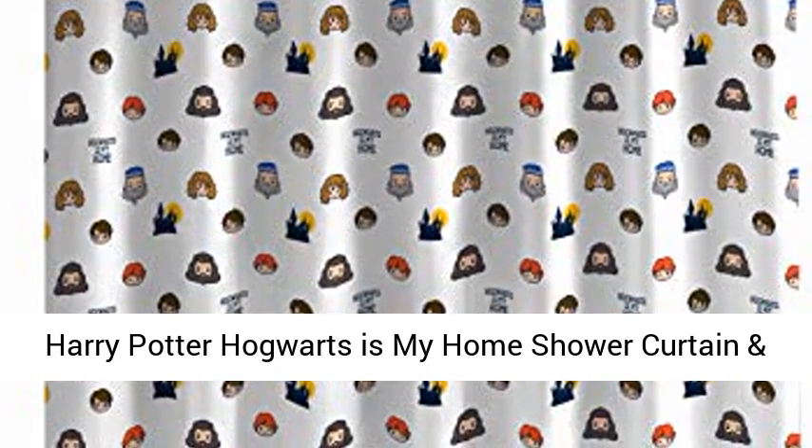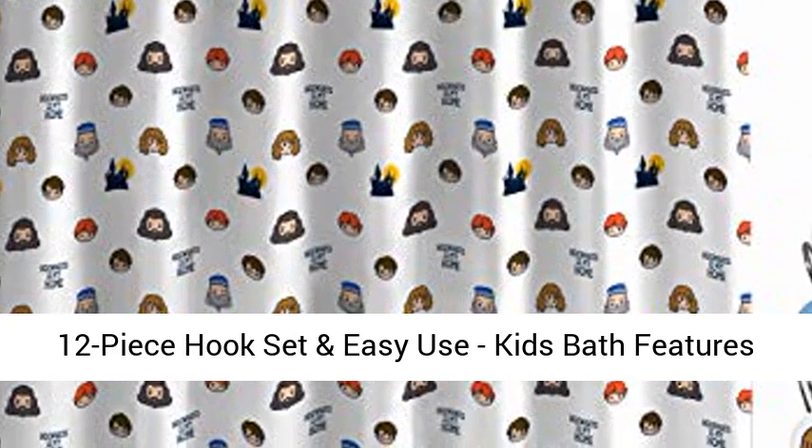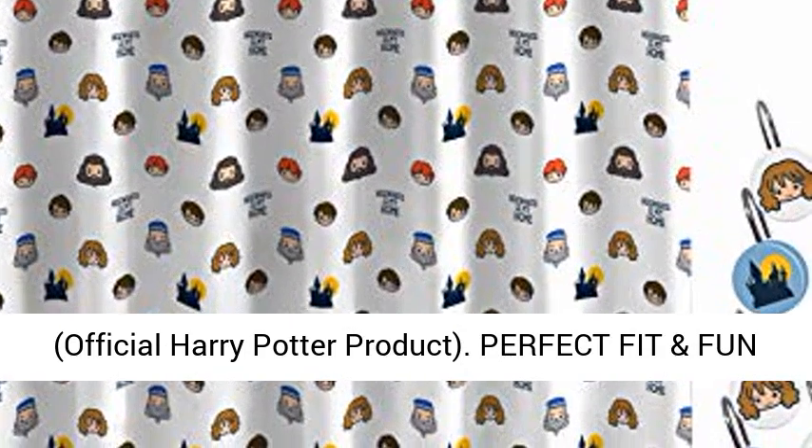Harry Potter Hogwarts is my home shower curtain and 12-piece hook set — an easy-to-use kids' bath product featuring Harry, Ron, Hermione, Hagrid, and Dumbledore. This is an official Harry Potter product.